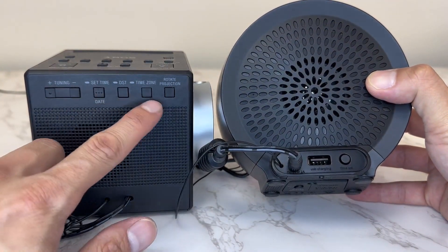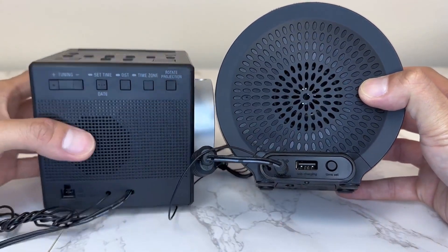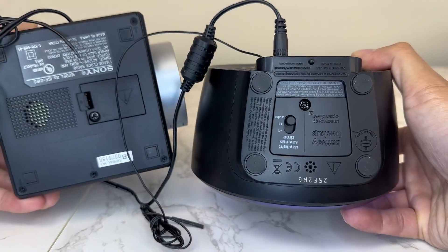Overall, they're very similar in size. There are some buttons on the back of both and you get some USB ports to charge your phone as well.